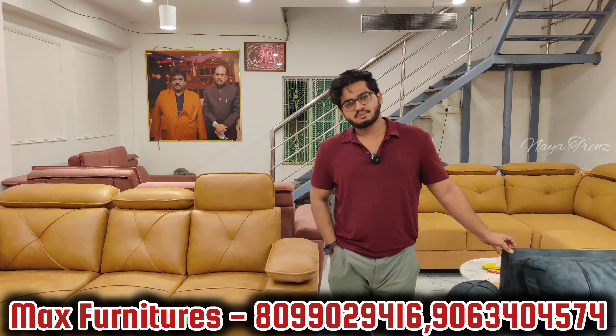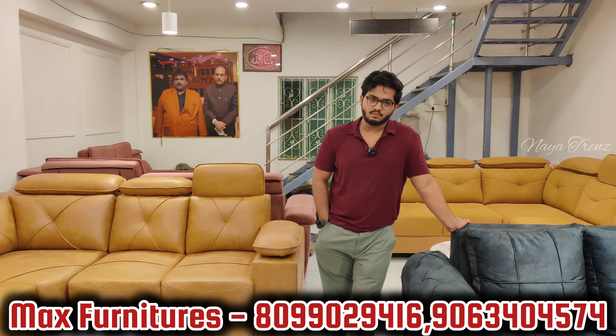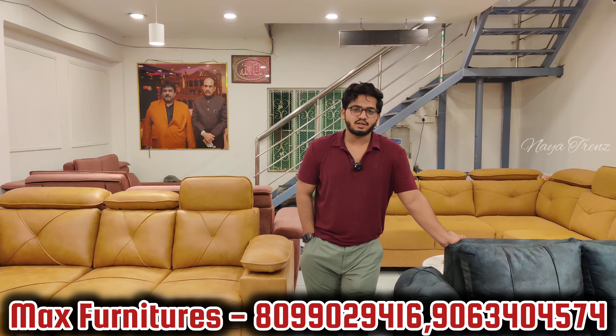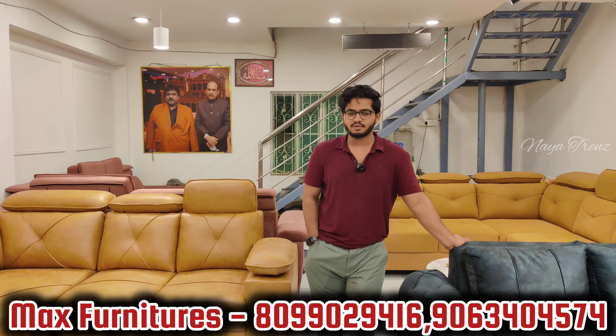Hello people, we are Max Furniture's, located at pillar number 68, Mahiriputnam, opposite to King's Kohinoor Convention. We are here since 20 years providing you all. It is a very famous online store.